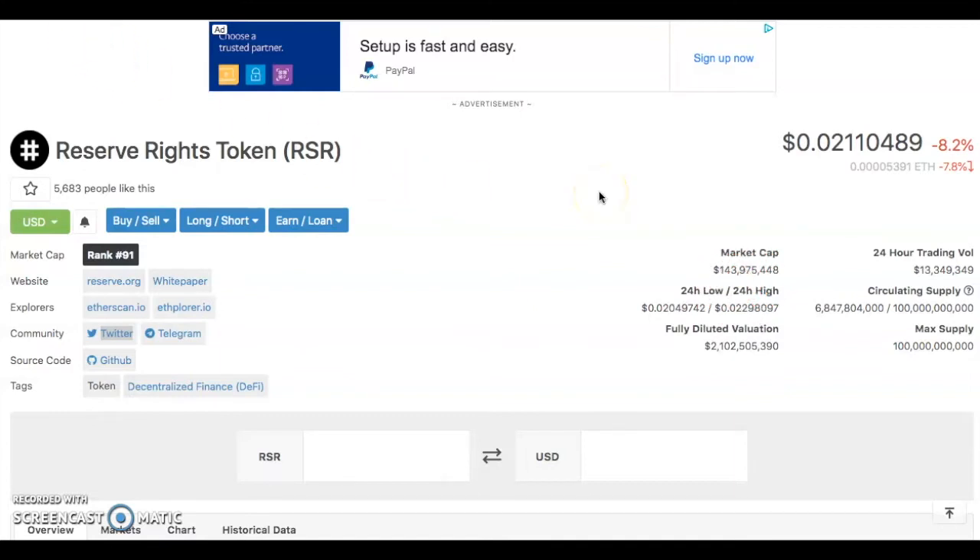Reserve Rights is basically a DeFi token. There are two tokens to it: RSR, which is the tradable token — the token you want to be holding, which we're going to be talking about — and then there's RSV, which is the stable coin.